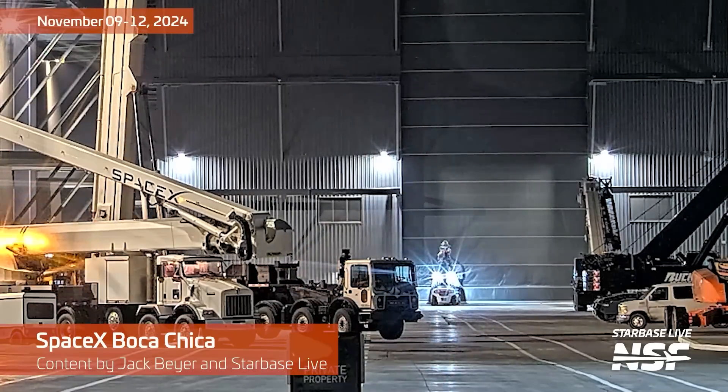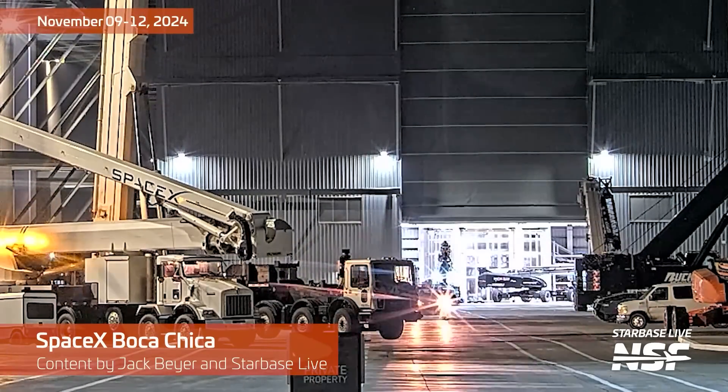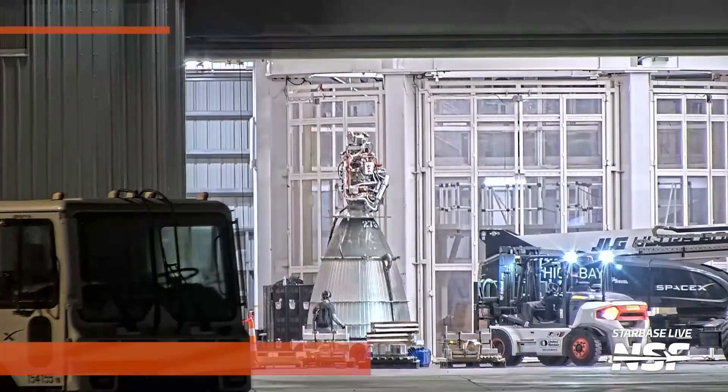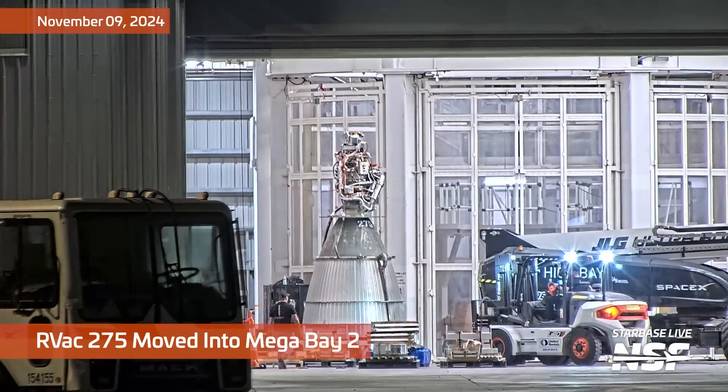Time flies while you're waiting for starships. Starships fly when they fly a similar trajectory to last time. It's time for another Starbase summary.